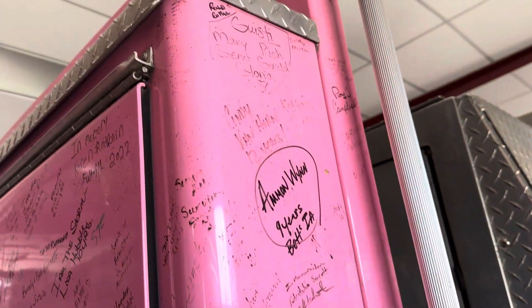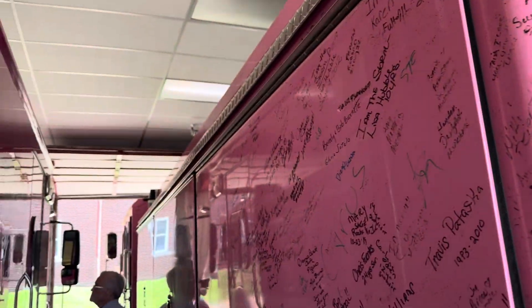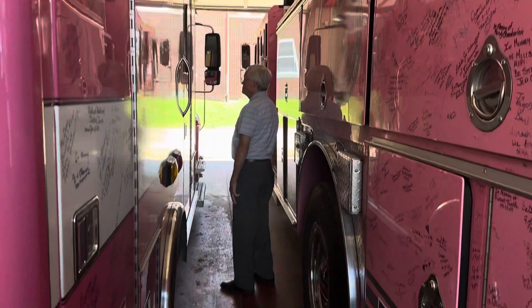You can even see some of the names here on the fire truck, under the wheel wells and along the sides.